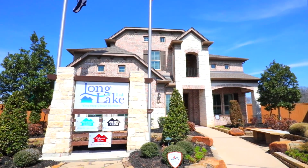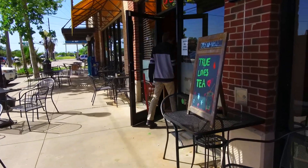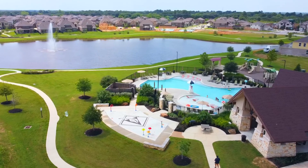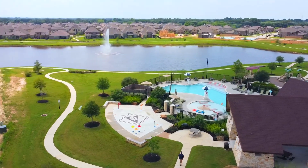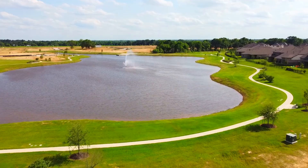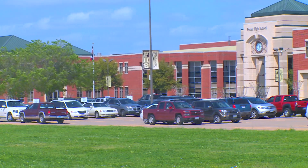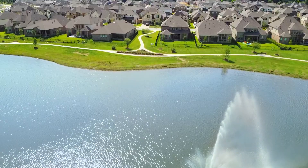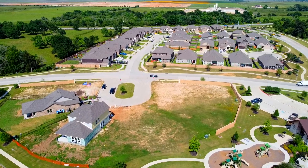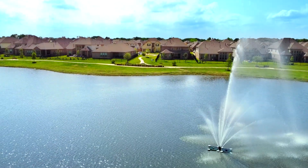Vanbrook is just minutes away from unique dining, shopping, and entertainment in Katy, Sugar Land, and Houston. Let the Hill Country come to you. In Vanbrook, you can live and experience the best of both worlds. Go to vanbrookhouston.com and look under the Vanbrook Living tab to learn more. You can learn about closing costs, schools, amenities, and new homes available in Vanbrook with the click of the mouse. Once you're done shopping virtually, come in person and visit the thoughtfully designed master-planned community of Vanbrook today.